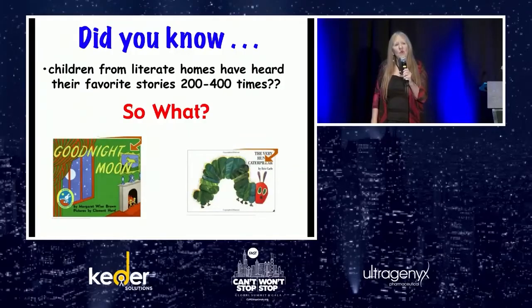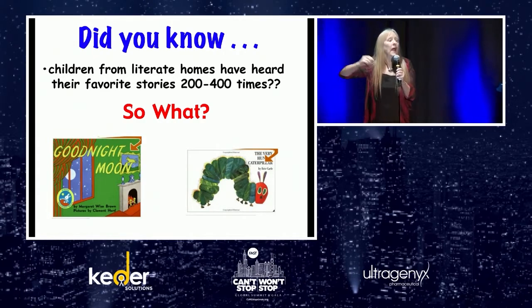Repetition with variety in shared reading. Did you know that typically developing children from literate homes have heard their favorite stories read 200 to 400 times? Some research tells us that students who use AAC sometimes don't get a repeated reading of the same book 200 to 400 times, for multiple reasons. One main reason is that students with AAC devices sometimes can't ask for 'Good Night Moon again.' And as parents, after the 57th time, we try to talk them into a different book — but children with good language skills advocate for themselves and insist.